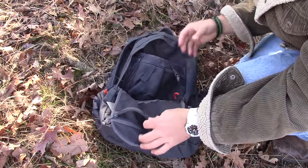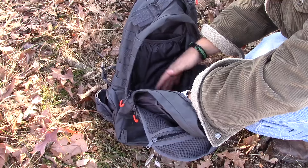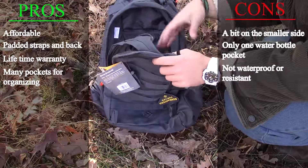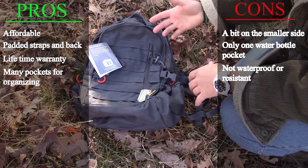It has a clip for your keys, a nice cell phone holder, a pen holder, and all kinds of great things inside. The main compartment is a simple big open compartment, really nice for putting things like a sleeping bag or extra clothes. Keep in mind this pack is just meant for a possible one or maybe two-day hike at max, unless you're doing minimalist.